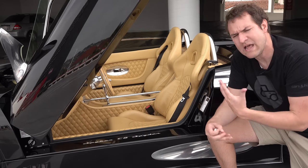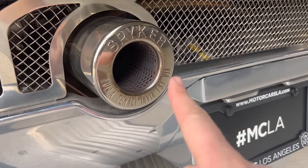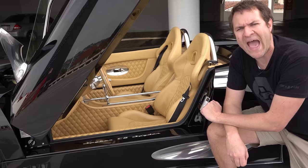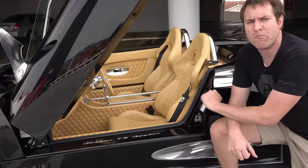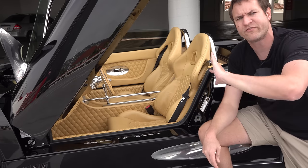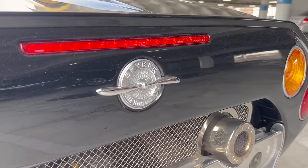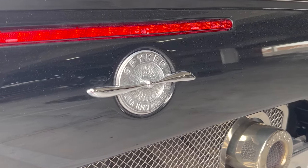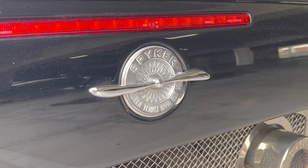The Latin writing on the bottom of the Spyker logo translates in English to: 'For the tenacious, no road is impassable.' The propeller is probably more interesting and more important to this car. The Spyker company historically, decades ago, produced airplanes, so the propeller is integrated into the logo as a historical callback to that. There are various other aviation-inspired details throughout this car.